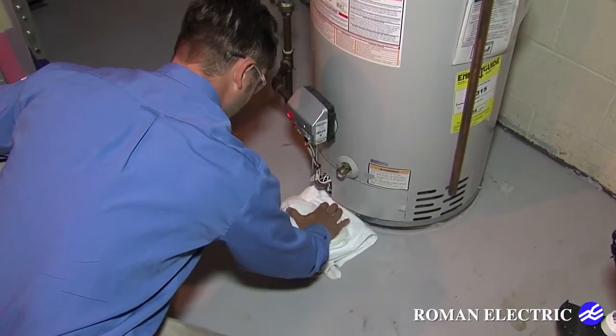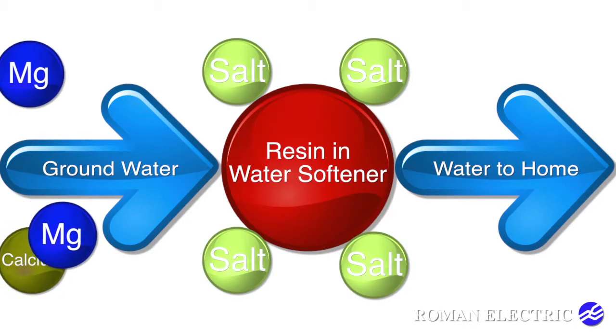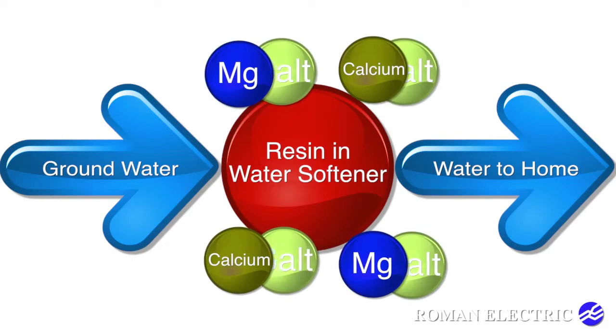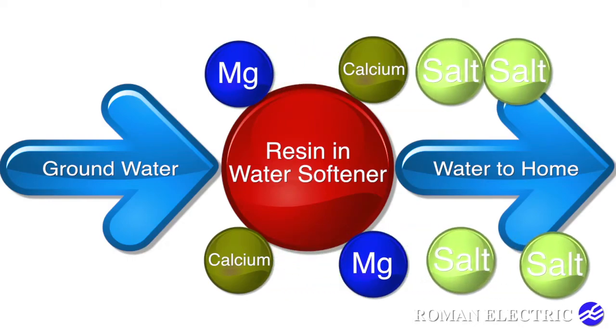Water softeners remove minerals through ion exchange. Polystyrene beads in the water softener attract these minerals as salt bonds to the water and softens it.